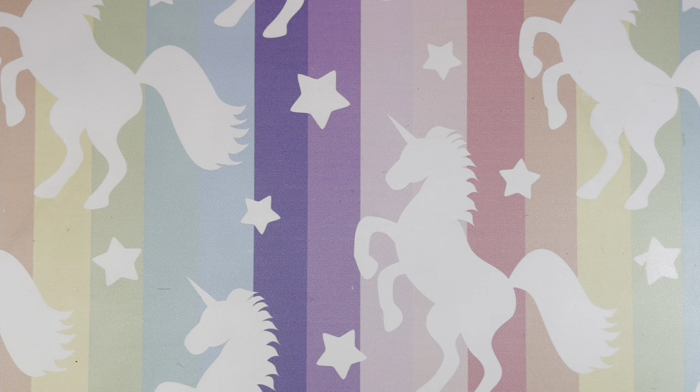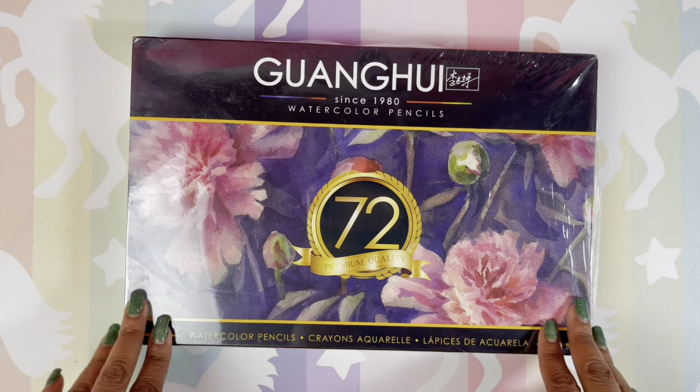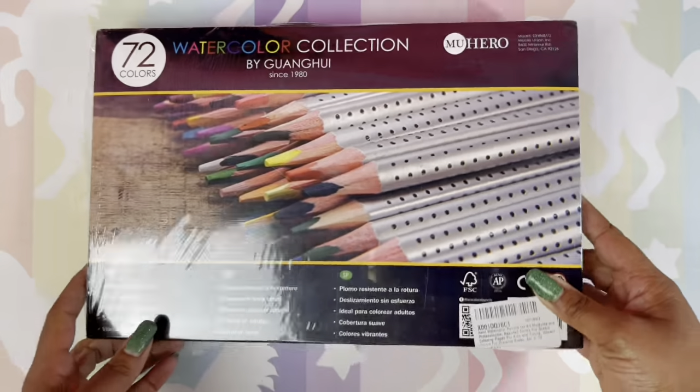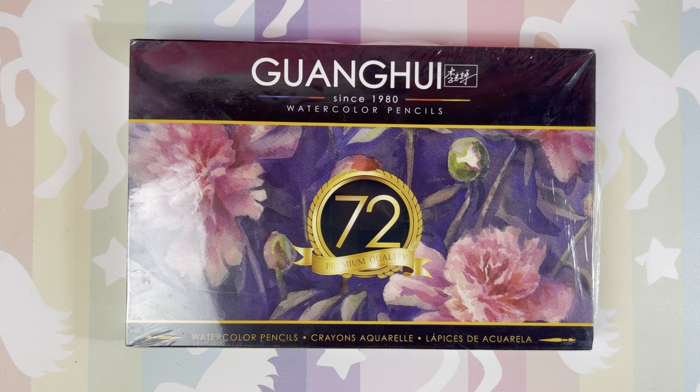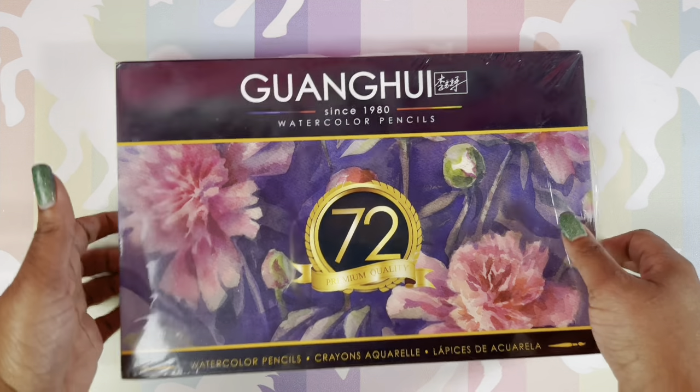I'm going to show you some pencils still in plastic that I haven't even opened — I bought these months ago, probably end of 2021. These are watercolor pencils that have been sitting on my bookshelf to review this whole time. This is the Guangui watercolor pencils, and I will do a review — try not to laugh, but I will try.